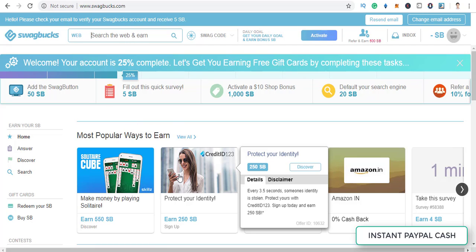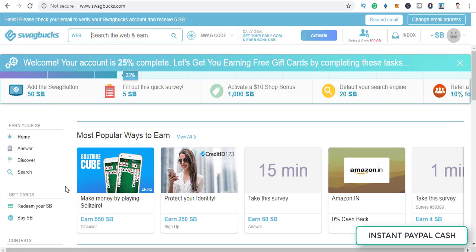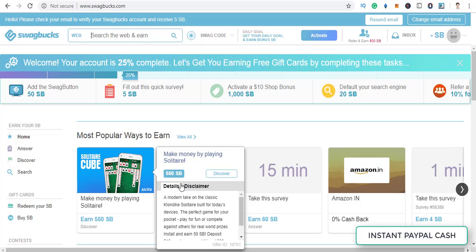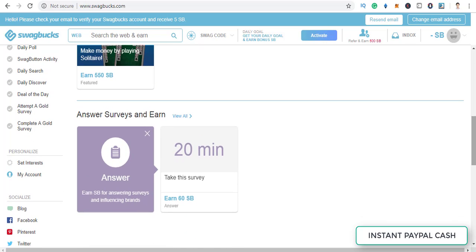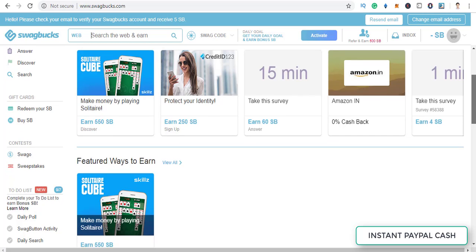There are thousands of ways to make money on here. You can see surveys — I really don't like surveys — but there are other ways I'll be sharing with you that are completely legit. One great option is setting Swagbucks as your default search engine; they pay you around 20 Swagbucks points just for searching. They also pay you for playing games, and there are all the surveys as well.